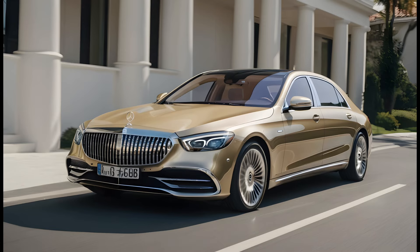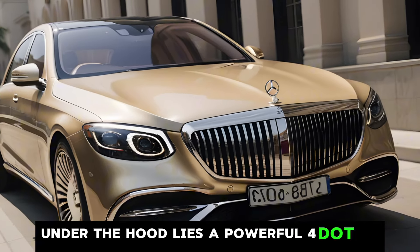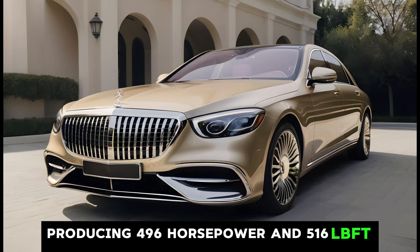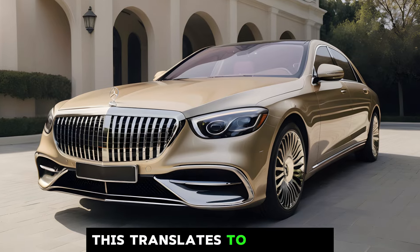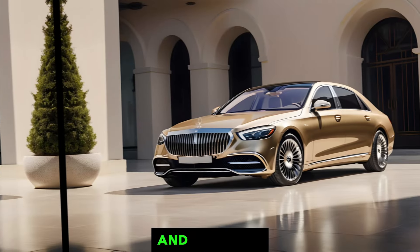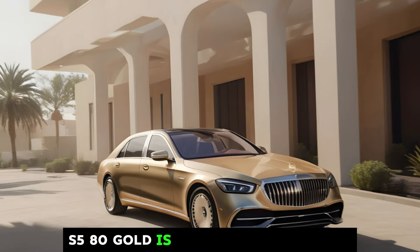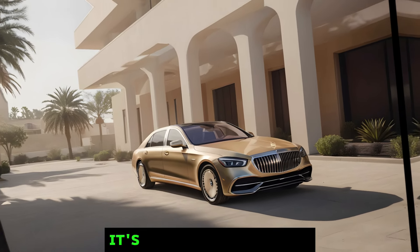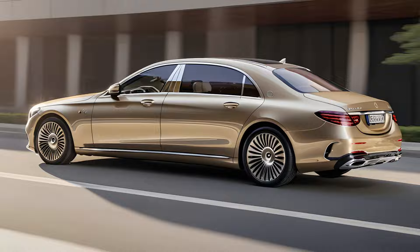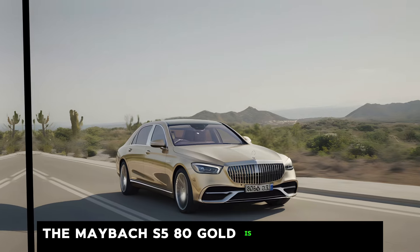Performance. But the Maybach isn't just about looks and comfort. Under the hood lies a powerful 4.0L V8 engine producing 496 horsepower and 516 lb-ft of torque. This translates to a smooth and exhilarating driving experience, ensuring you arrive at your destination in style and comfort. The 2024 Mercedes-Maybach S580 Gold is more than just a car — it's a statement. It's a symbol of success, sophistication, and a refined taste for the finer things in life. If you're looking for the ultimate in automotive luxury, the Maybach S580 Gold is in a league of its own.